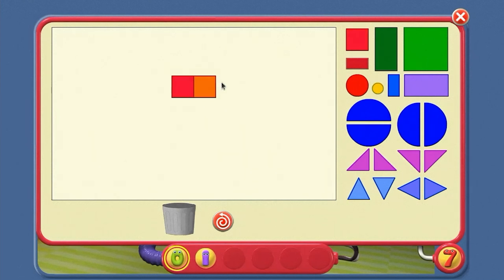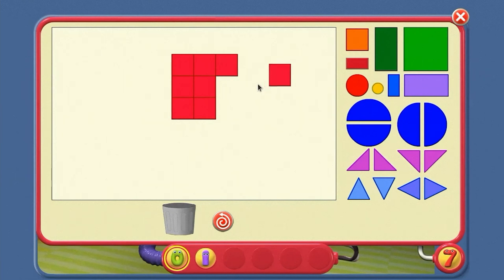We can't make a square with two squares, or three. But maybe with four. Yes — four little squares make a big square. Can we make a bigger square with little squares? Not with five squares, nor six, nor seven, nor even eight little squares. But maybe with nine. Yes — nine is another number for making squares.